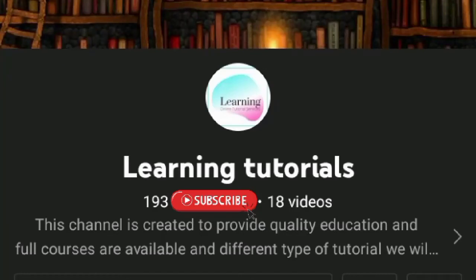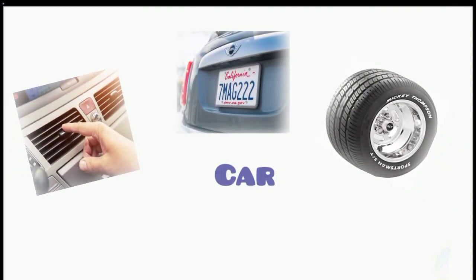Welcome to my channel, Learning Tutorials. Please subscribe. Car vocabulary words.